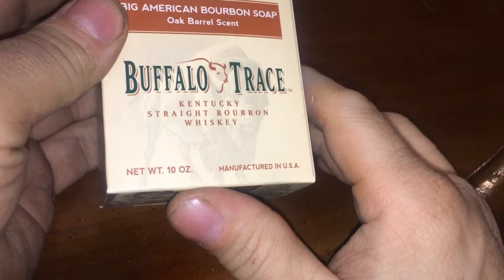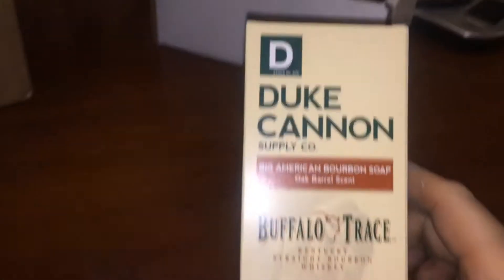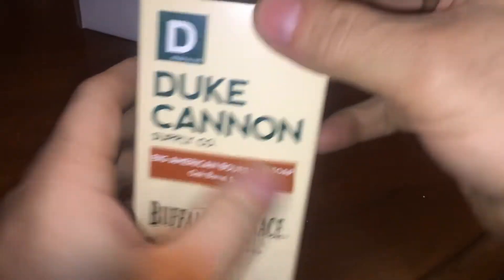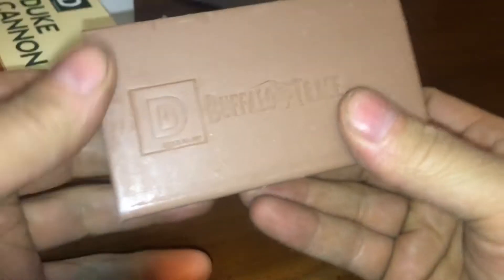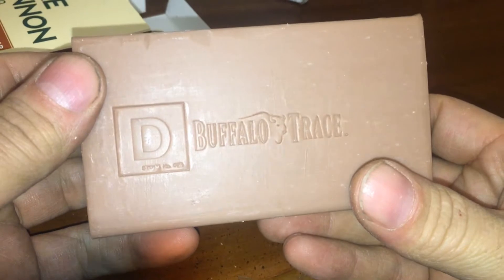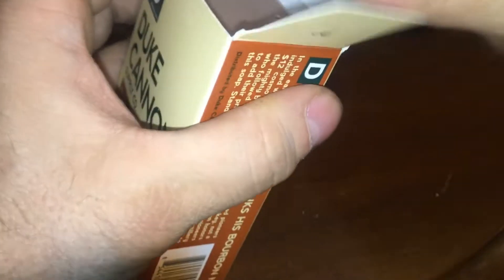Then what do we got? Buffalo Trace, Buffalo Trace Kentucky Straight Bourbon Whiskey. Oak Barrel scent. So does it smell like bourbon or does it smell like oak barrel? That's a different color. Ooh, Buffalo Trace. I'm not sure.